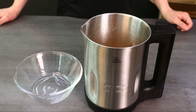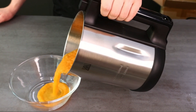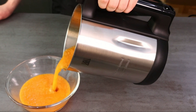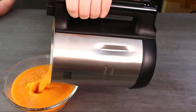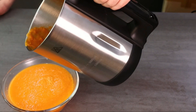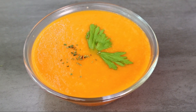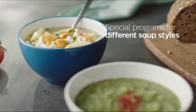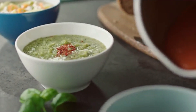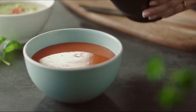The 1.2-liter capacity is ideal for family-sized servings, while the stainless steel design ensures durability and easy cleaning. The Soup Maker also features a manual blending function, giving you control over your desired texture. Compact and easy to store, it's perfect for small kitchens. Whether you prefer creamy soups or hearty chunks, the Philips Soup Maker simplifies the process, delivering delicious results with minimal effort.